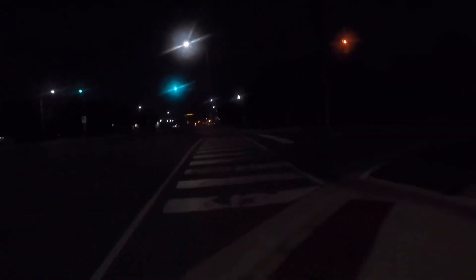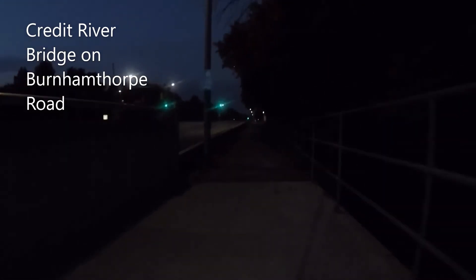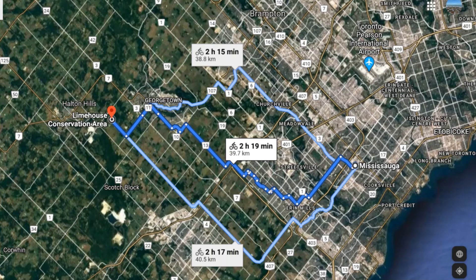Hi everyone, welcome to the AV team channel. Today we're taking you on a new adventure which you hopefully will enjoy. In today's episode, we are going to Limehouse Conservation Area, which is approximately 80 kilometers of cycling in total — 40 kilometers there and 40 kilometers back. As you can see in this Google image, it should take us about two and a half hours to reach there.